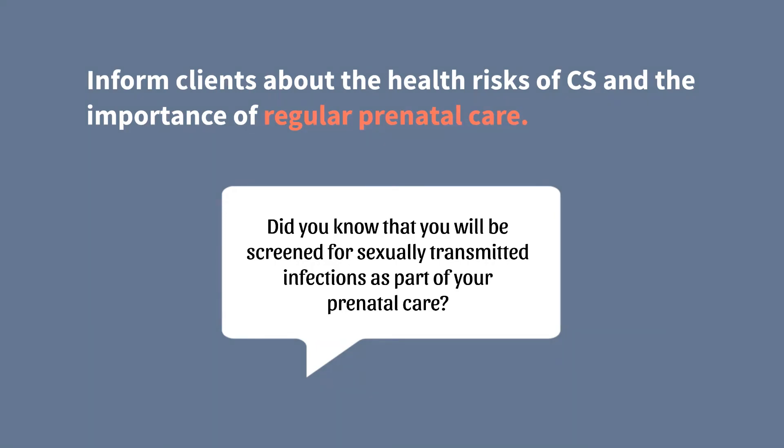Did you know that you will be screened for sexually transmitted infections as part of your prenatal care?